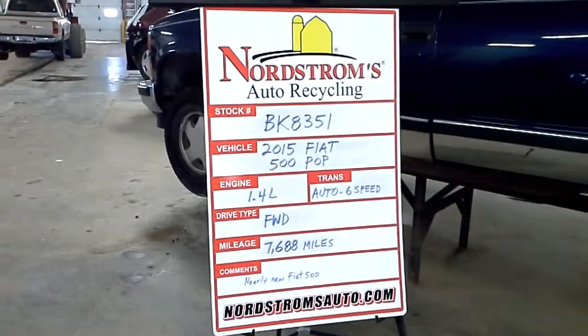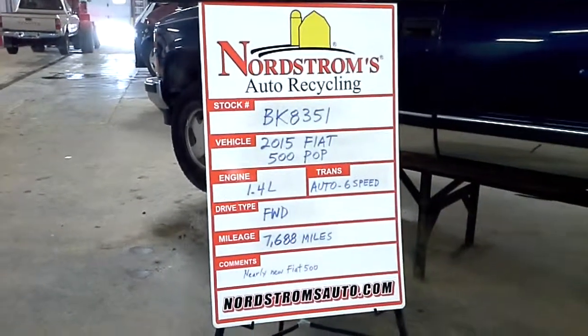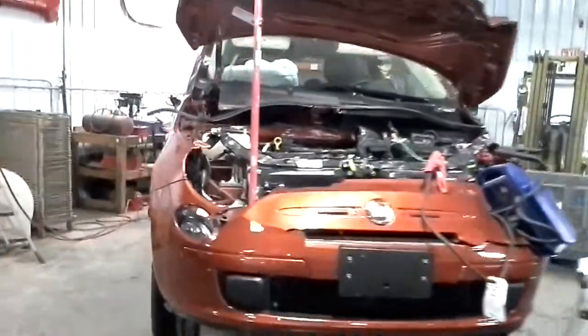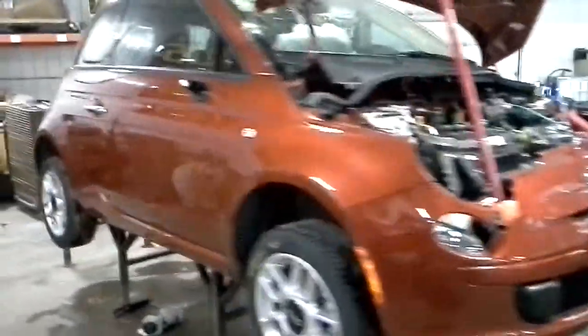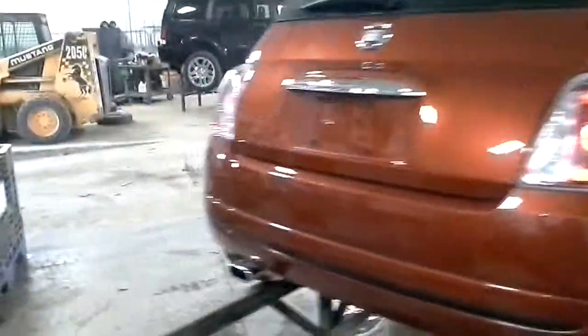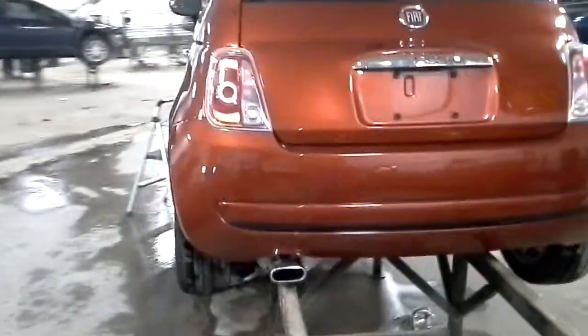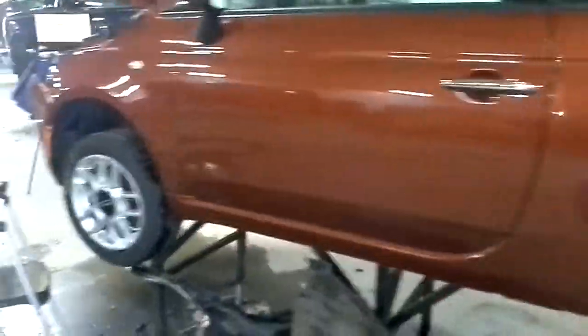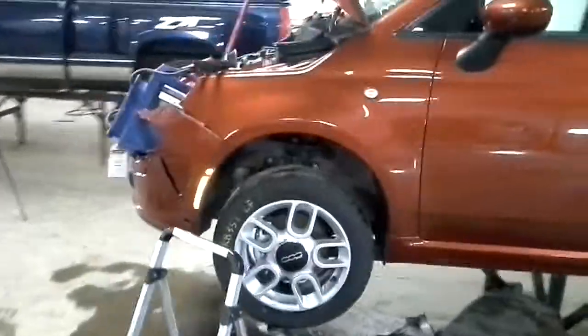Hello and welcome to Nordstrom's Auto Recycling. Today we have stock number BK8351. It is a 2015 Fiat 500 with the POP option package. It has a 1.4 liter engine, automatic transmission with 6 speeds, it is front wheel drive, and it only has 7,688 miles.